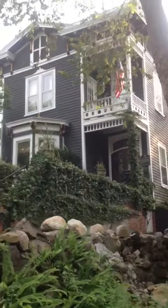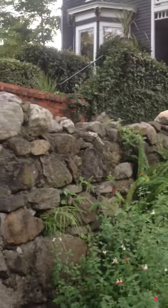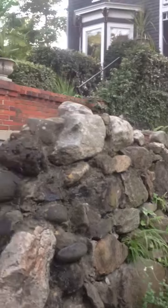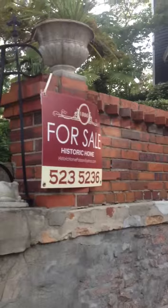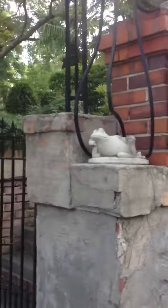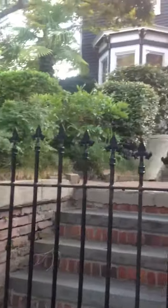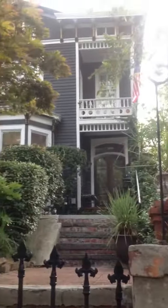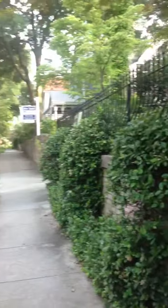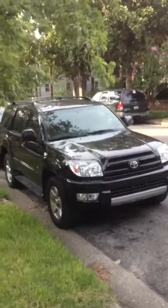That's one of my favorites. And it's for sale. I love the gate. And I'm back to my car — thank you.